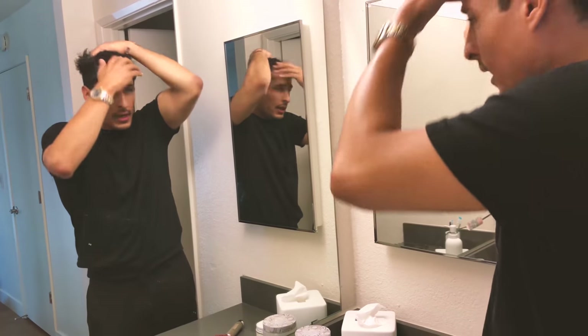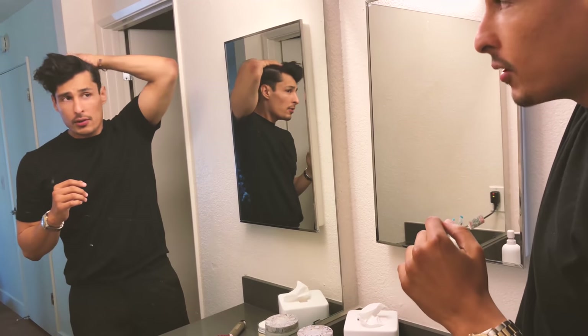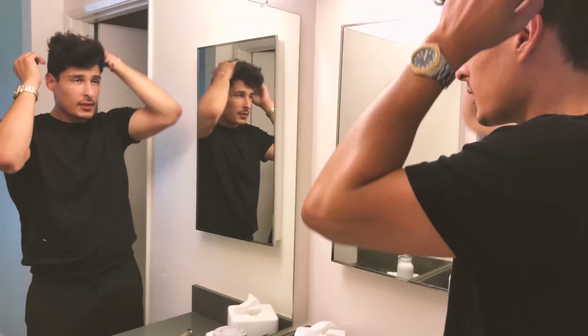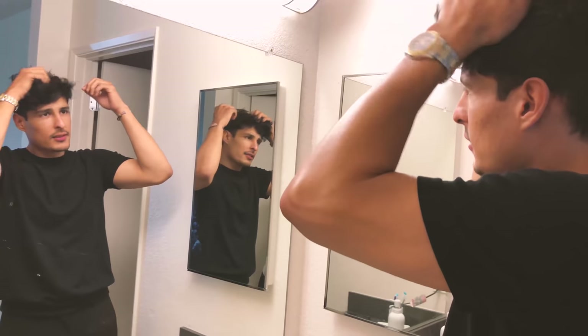For the people asking if you could use this as a pre-styler and a post-styler, you could use it for both. So don't listen to the rumors out there.